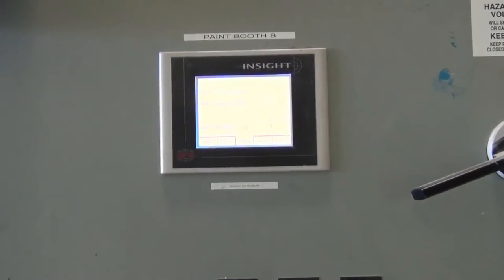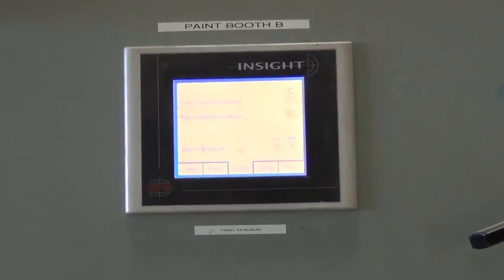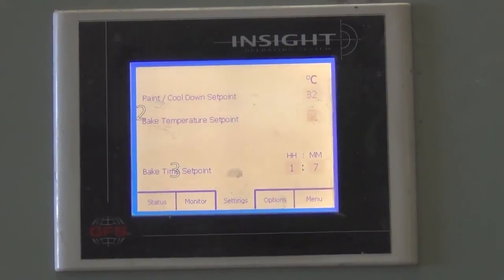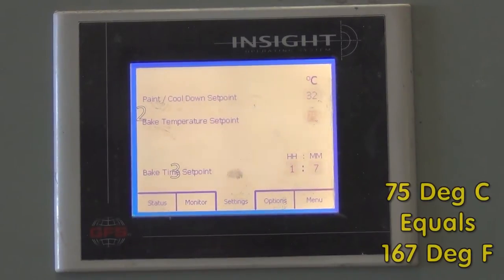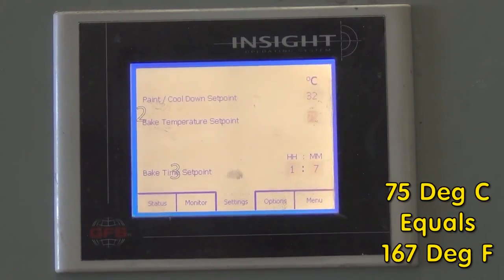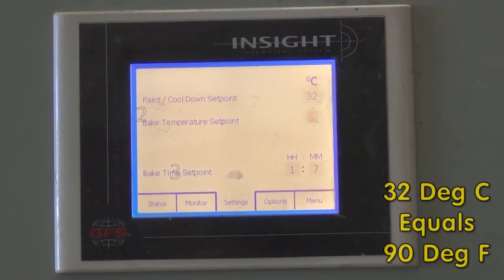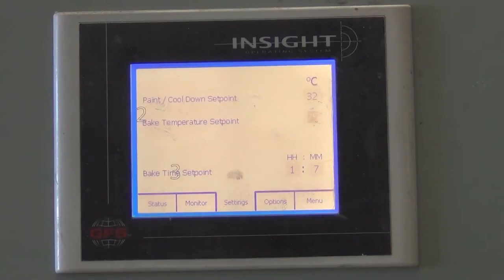He explained that it depends upon the kind of paint that he's applying, whether it's Endura or body paint. This big temperature has been set to 75 degrees Celsius — you can see that on the screen — and then it's going to cool down to 32 degrees Celsius after one hour and seven minutes.